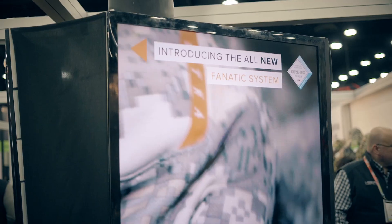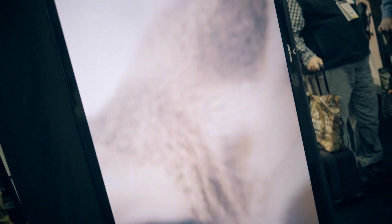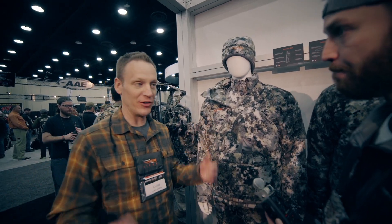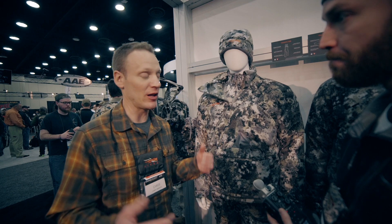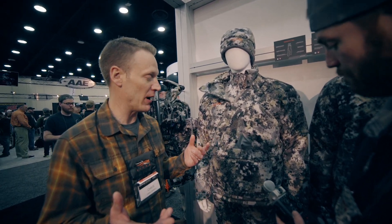Sitka has a new Fanatic system for 2019. Chris and James are going to talk about that a little bit. When we introduced the new Fanatic, we obviously wanted to make it a lot quieter, but we also wanted to change some of the feature sets on it as well.